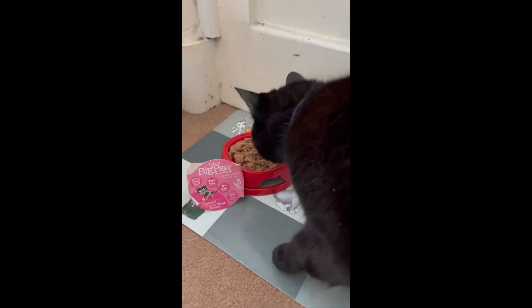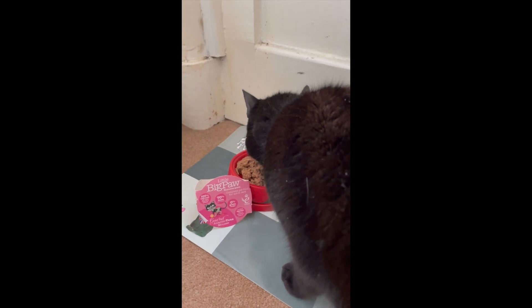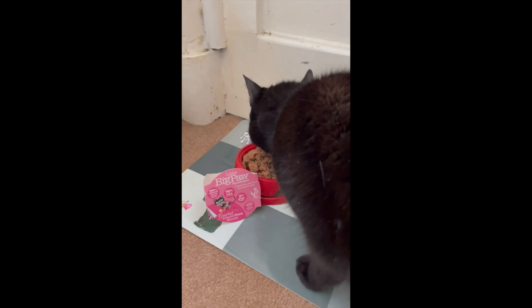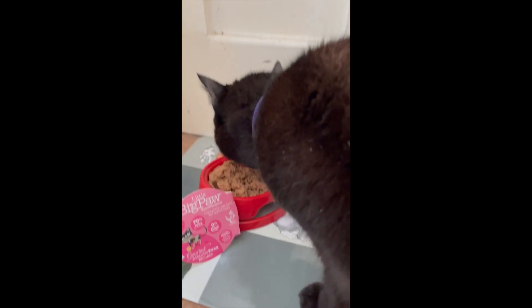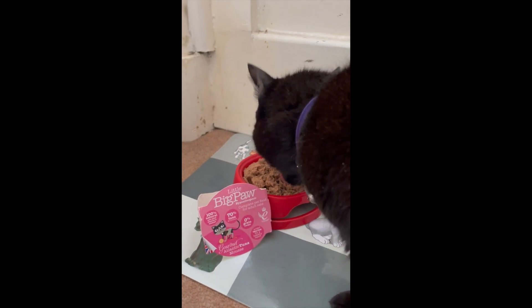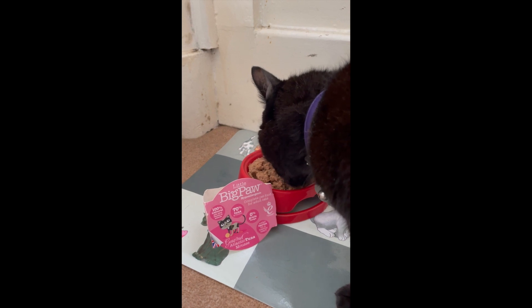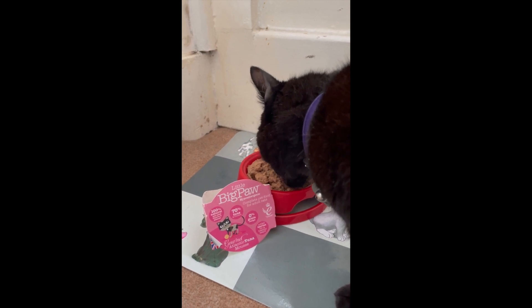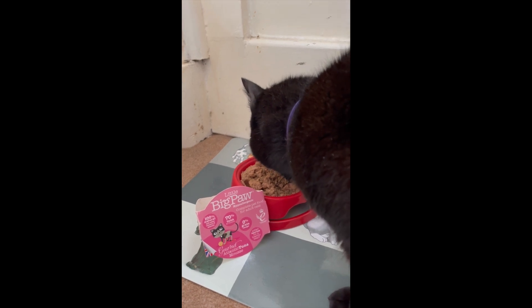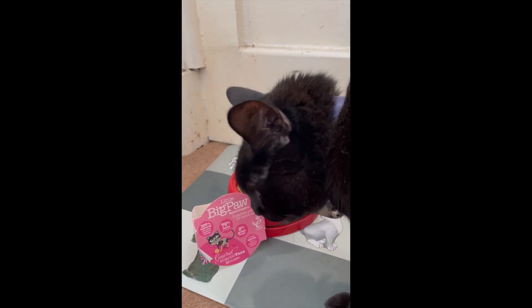Just look at that meaty goodness. She is really enjoying this cat food.